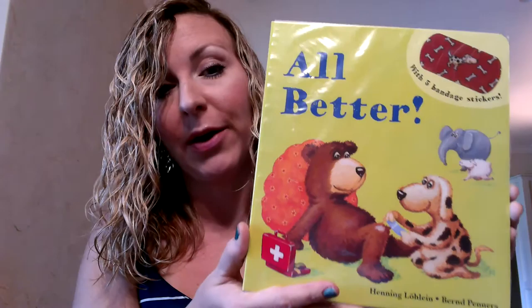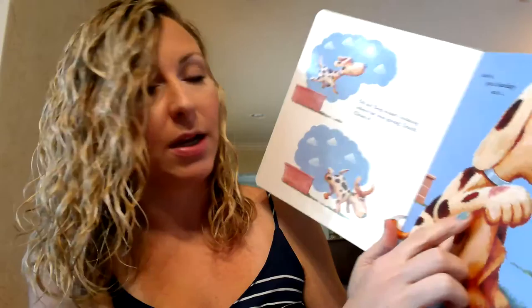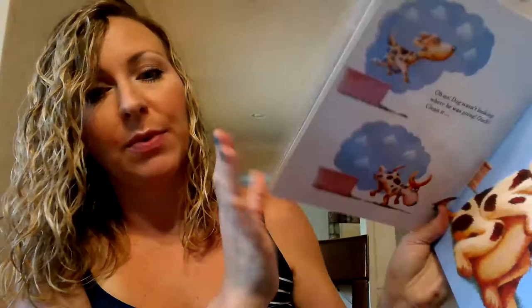This book is a board book called All Better and it comes with reusable band-aid stickers that go along with the story — it's just a really cute story. If you have a child that is sick, or someone who is in the hospital, or something that needs a get well present, this is a perfect one for it.